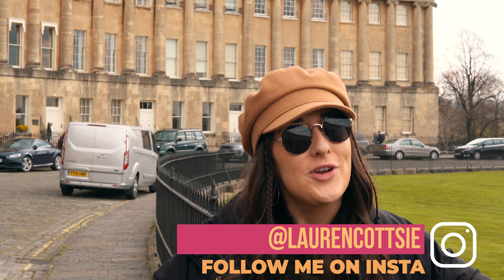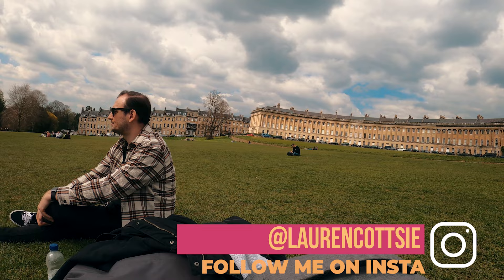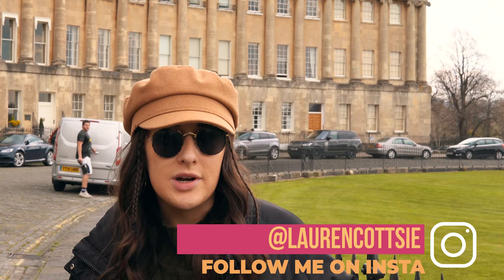Hi guys, and welcome, or welcome back to my channel. Today we are in Bath, glorious Bath, and right now we are actually in Royal Crescent, which is the number one touristic spot in Bath.